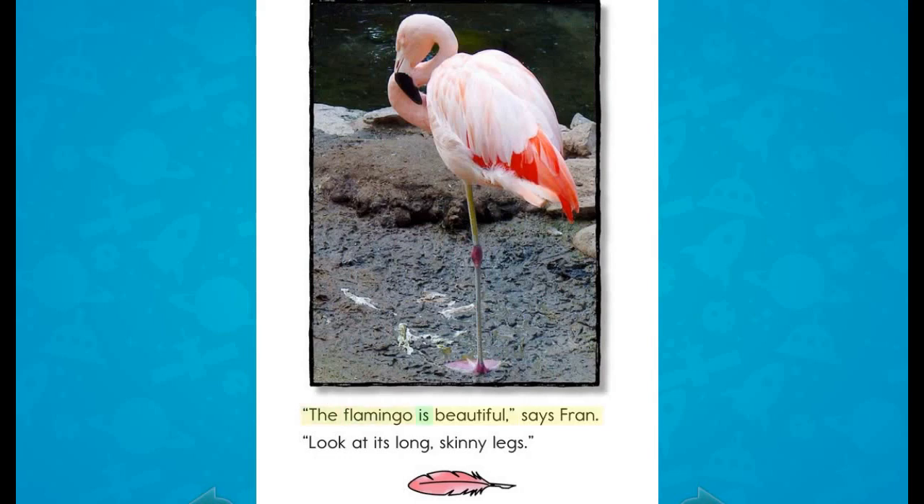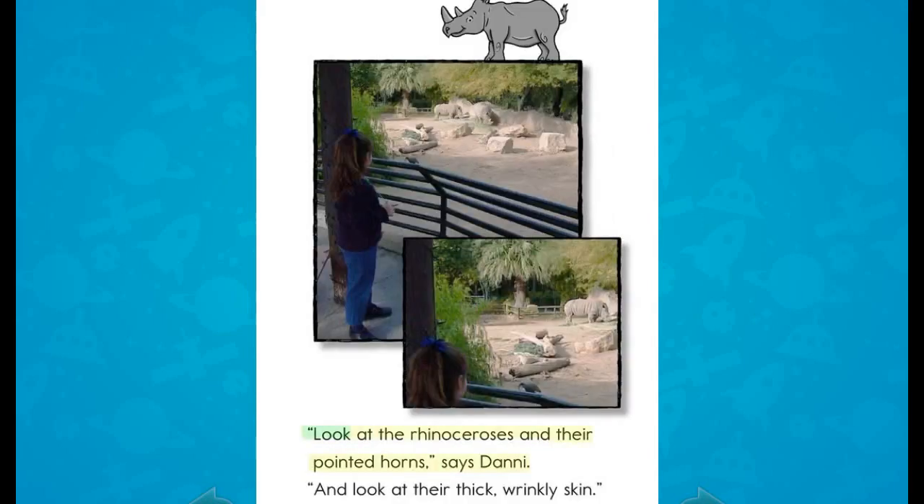"The flamingo is beautiful," says Fran. "Look at its long skinny legs." "Look at the rhinoceroses and their pointed horns," says Danny. "And look at their thick wrinkly skin."